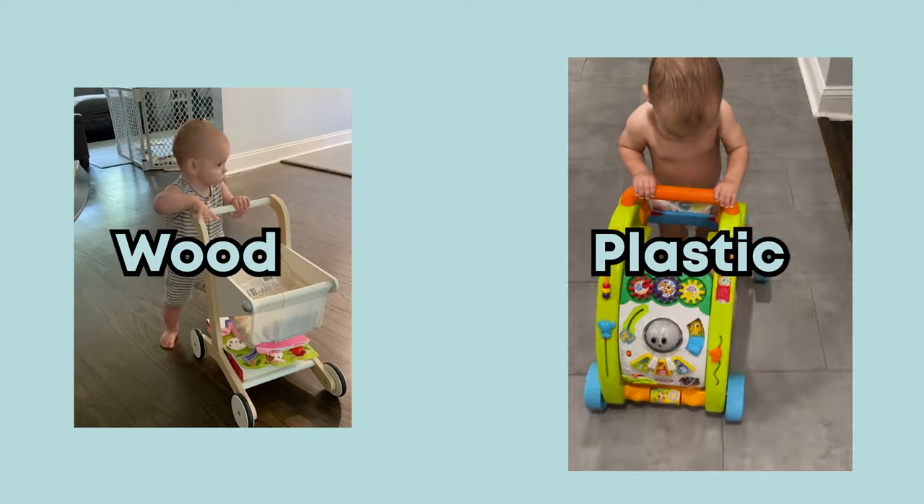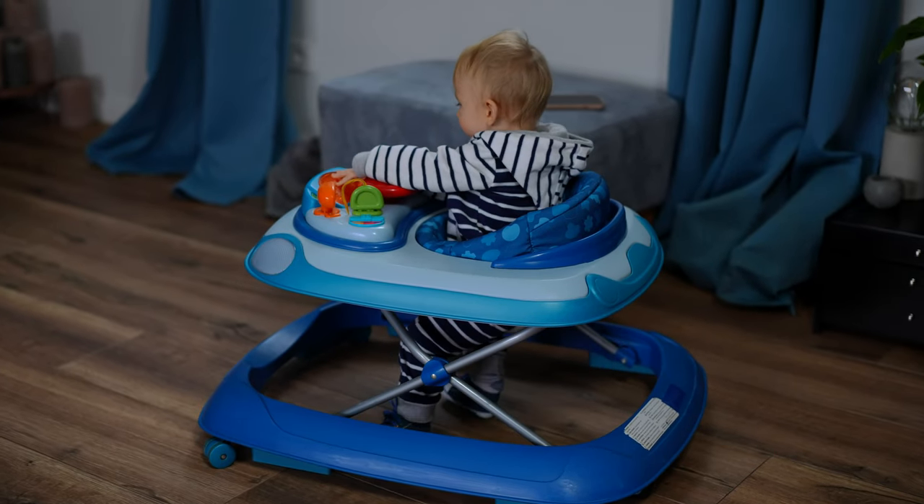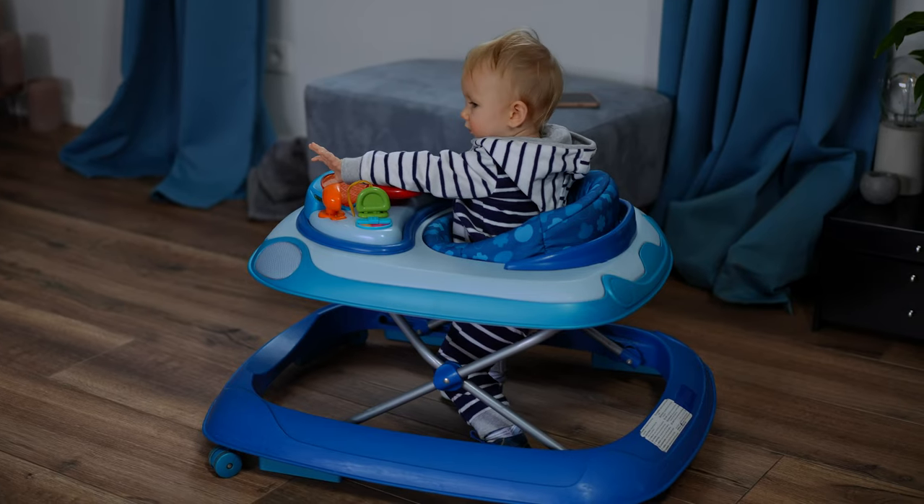When looking to get a baby push walker you will notice there are two different kinds: push walkers made out of wood and push walkers made out of plastic. I'm going to go over the pros and cons of each to help you decide which push walker is right for your baby. I also want to make a very important note that there is a major difference between a baby push walker and baby walkers. I do not recommend using a baby walker for your baby. Make sure to check out my video on four baby toys that can delay your baby's development and pose a safety risk — baby walkers are at the top of this list and do not help your baby learn how to walk.